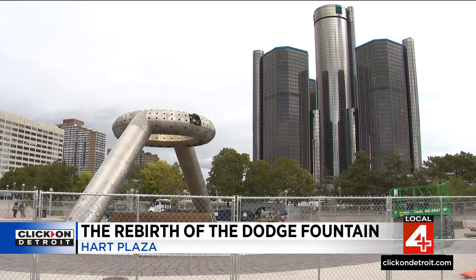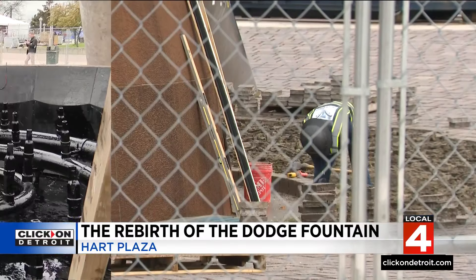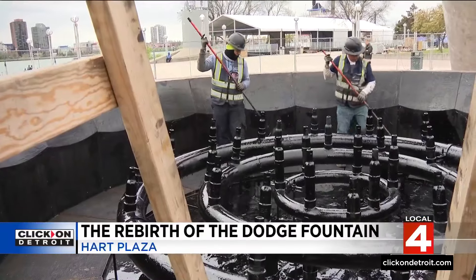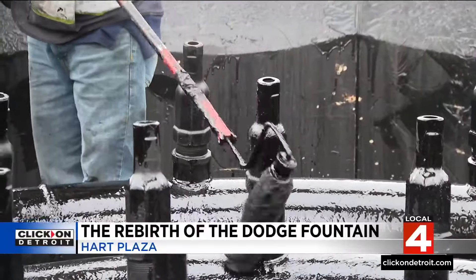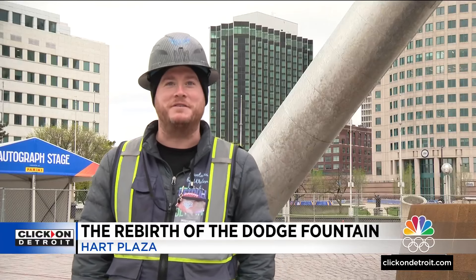Last October, they started pulling the brick pavers out from under the Dodge Fountain. Today, we're seeing the finishing touches as they waterproof the new nozzles and secure the painstaking work done over the winter. Ryan Miller from Fountains by Waterworks is the project manager.